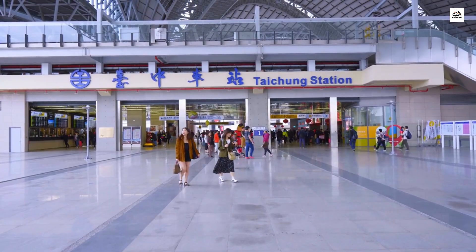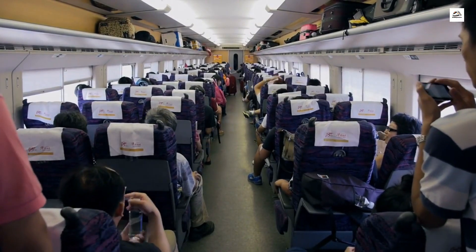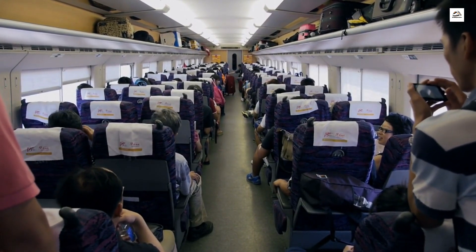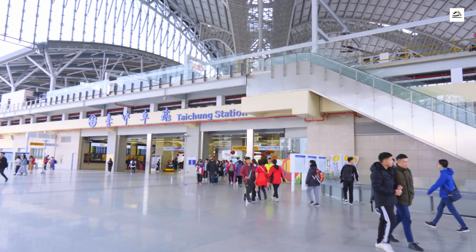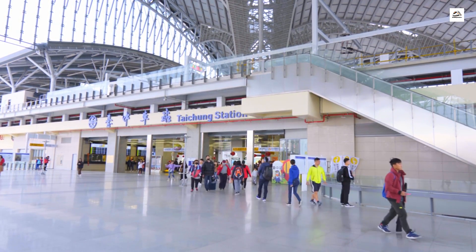Flexibility is the name of the game. The Taiyuan Shijiazhuang High-Speed Railway employs dynamic seating arrangements that can be adjusted based on passenger preferences. Whether you prefer a solo journey, a group setup, or even a workspace configuration, the train cabins can adapt to meet the diverse needs of travelers.